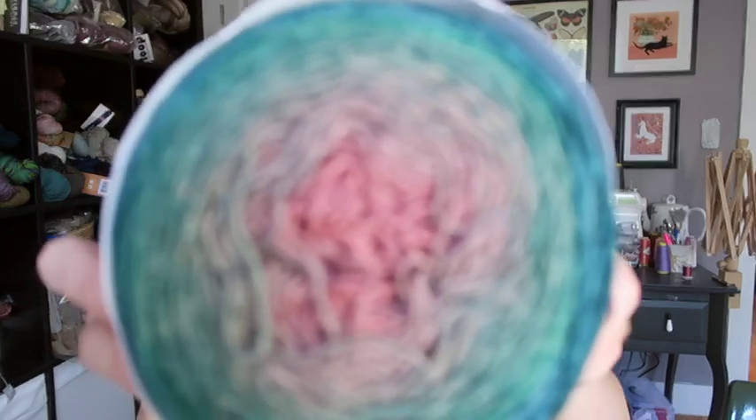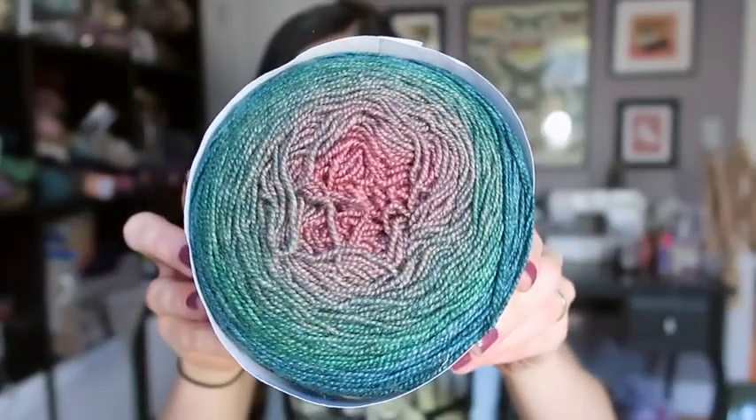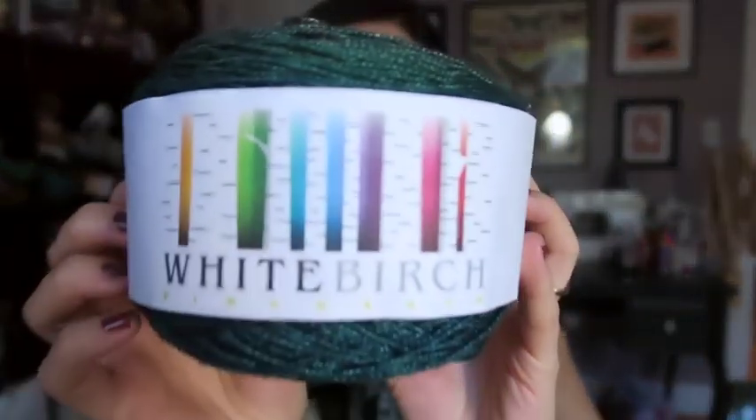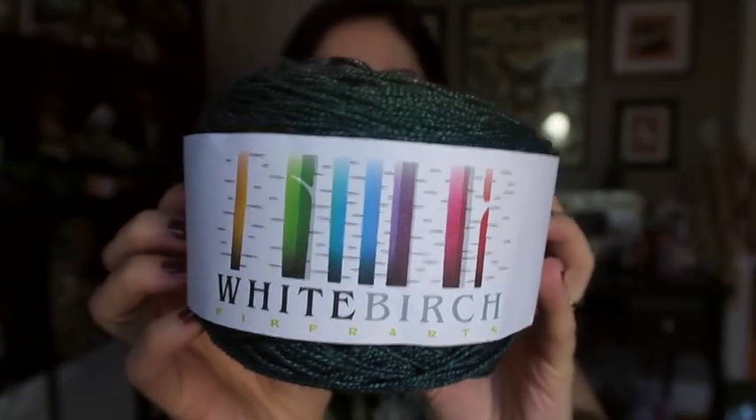Of course I had to stop by White Birch Fiber Arts because she has the most amazing self-striping yarns and ingredients and I could not resist getting this skein. I don't know the colorway name but you can see why it came home with me — it was all about that color. It's an 80% superwash merino, 20% silk, with 600 yards. I have no idea what I'm going to make with it — maybe a shawl, maybe a pie shawl.